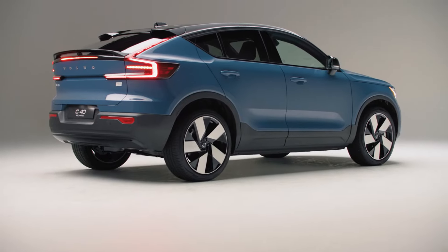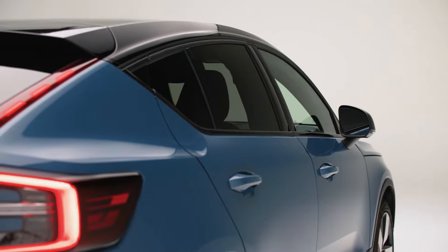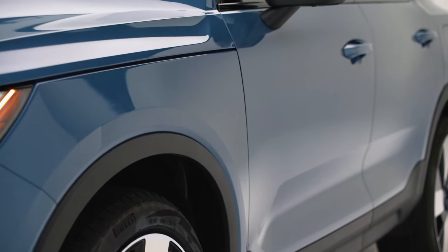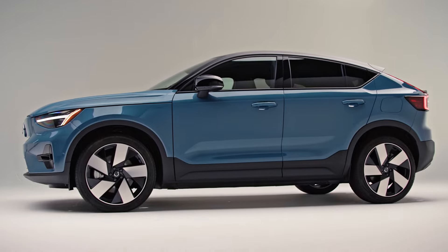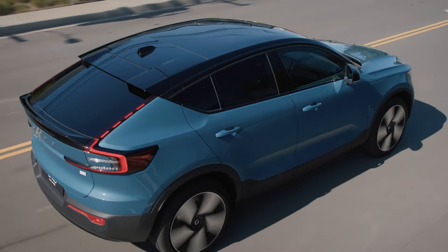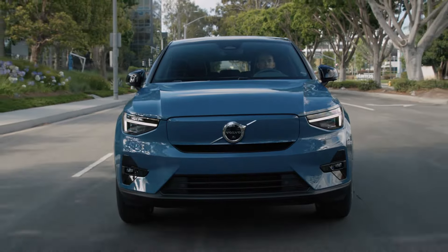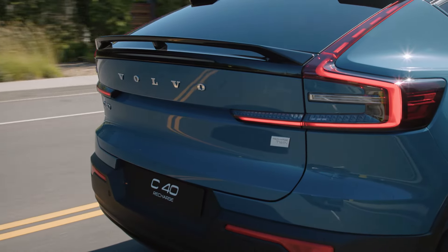This crossover sets a new bar for what EVs can and should look like. The body lines — that's something I'm really big about when I look at a new car design — what are the body lines really telling you? What's really nice is that it has kind of this sleek, sexy finish to it. From the streamlined coupe-like silhouette, to the color-coordinated grille, to the signature LED tail lights, this vehicle is full of surprises.